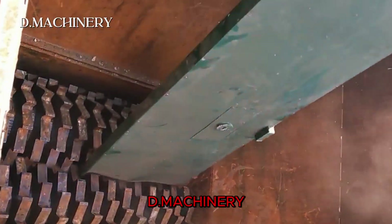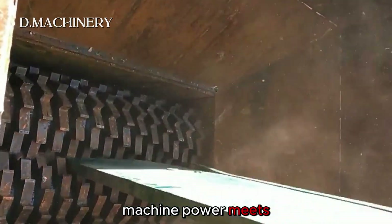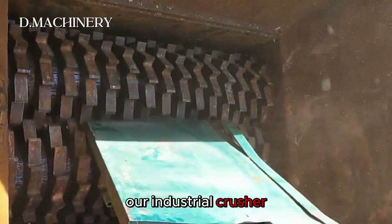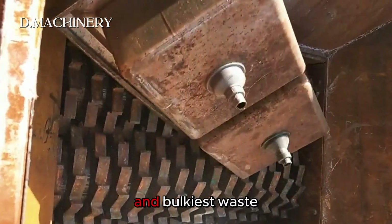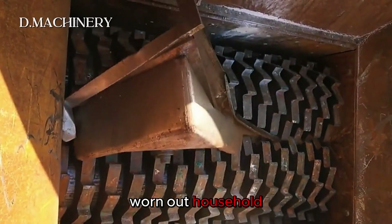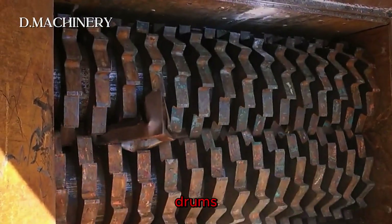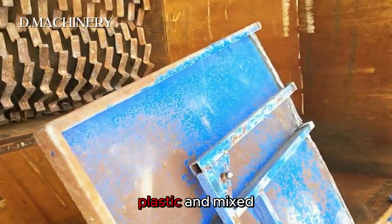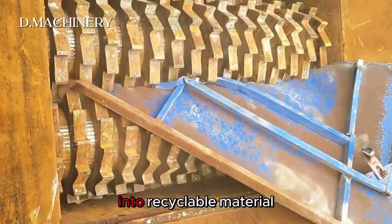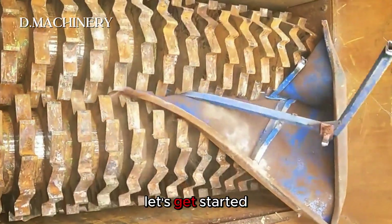Welcome back to D Machinery, the channel where machine power meets recycling science. In this episode, our industrial crusher takes on some of the toughest and bulkiest waste: old car tires, scrap steel, worn-out household appliances, car doors, and even heavy steel drums. We'll also crush plastic and mixed trash to show how shredders transform everyday waste into recyclable material. Let's get started.